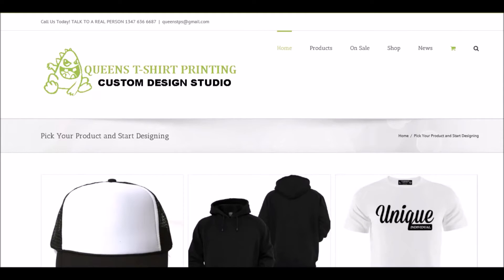Welcome to this quick tutorial where I'll be showing you this new custom design studio made by Queens T-Shirt Printing. They are one of the best local print shops in Queens, New York. Look them up on Google — Queens T-Shirt Printing — they are one of the highest rated in Brooklyn, Queens, Long Island, and Manhattan. Look them up and see for yourself.